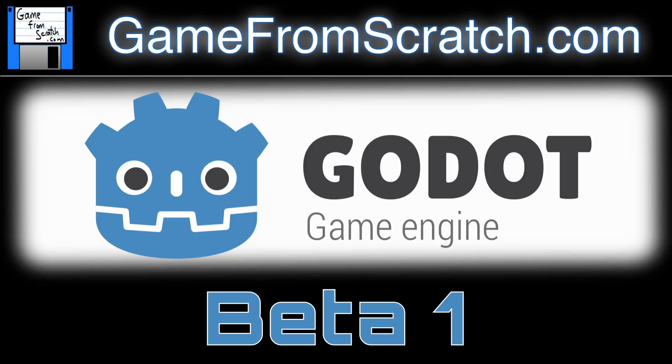Hello there, it's Mike here at Game From Scratch and I have some slightly belated news for you. Godot is finally in beta, and this has some huge ramifications for this exact channel. Let me first apologize for not bringing this news up earlier — it actually happened at the very end of November.